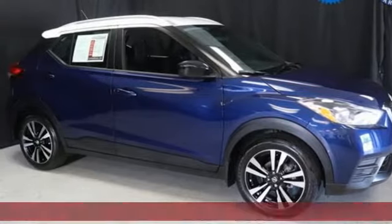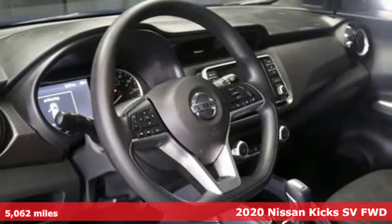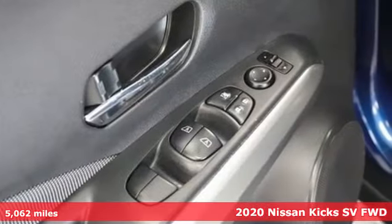Here's a 2020 Nissan Kicks. Nissan built for the human race. A great vehicle is comprised of great features like these.